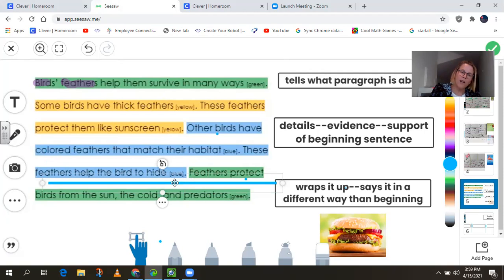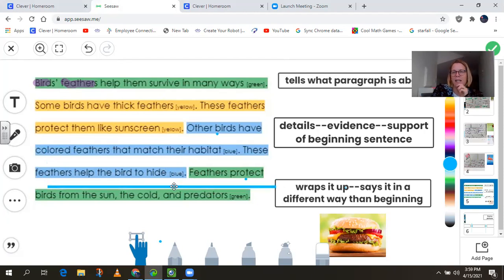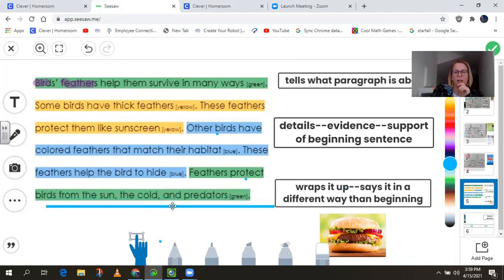And our final sentence is our conclusion. The conclusion wraps up the paragraph and it's stated in a slightly different way than that first sentence. So it says feathers protect birds from the sun, the cold and predators. All in all, there are three parts to our paragraph. It's kind of like a hamburger — it has a bun on the top, which is your beginning sentence. The middle is all the gooey stuff — like the meat or the cheese or the tomatoes — those are the details. And the bottom is the bun that wraps the whole sandwich together; it's the conclusion. If you didn't have that bun, your fingers would be inside all that gooey stuff and it'd be yucky.